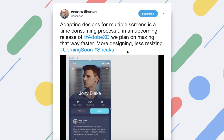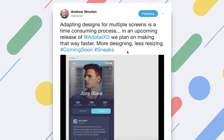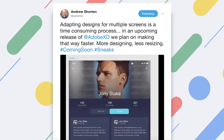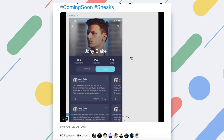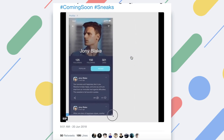It's looking very promising for Adobe XD as Andrew Shorten, he's a senior director at Adobe XD, tweeted out his latest tweet talking about adapting designs over multiple screens. And you can see him adjusting an artboard and it's clearly adapting to the size of the artboard. I want to know your guys' thoughts, so leave them down in the comments below.